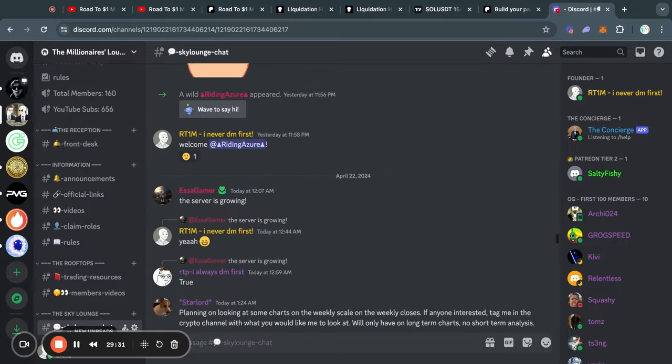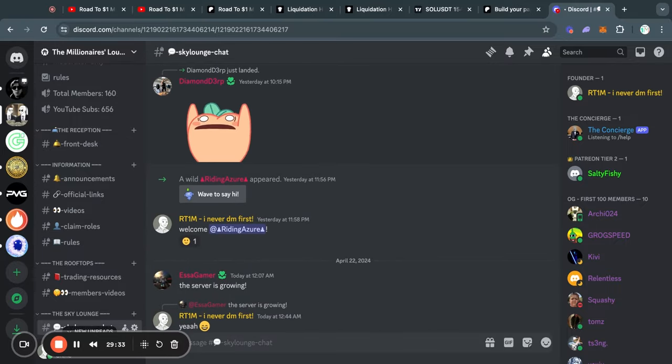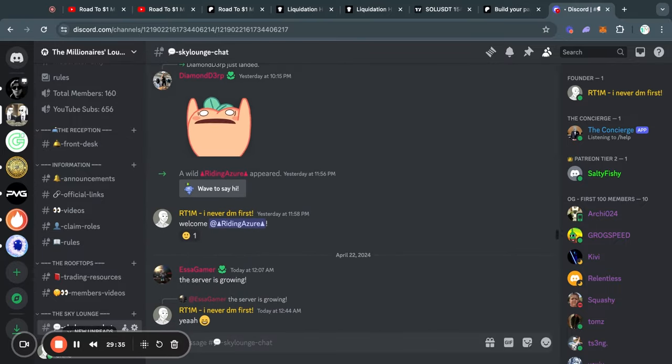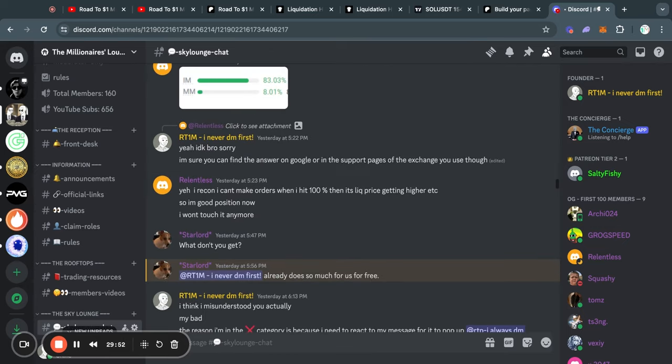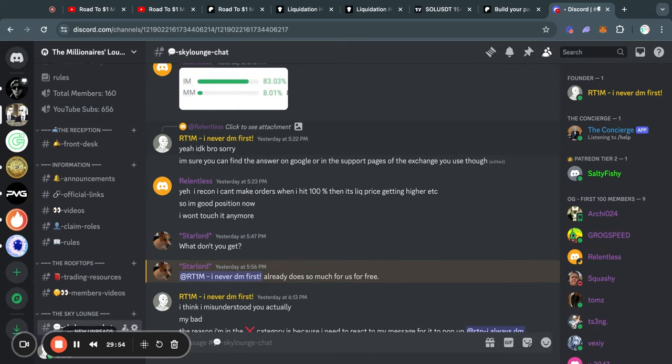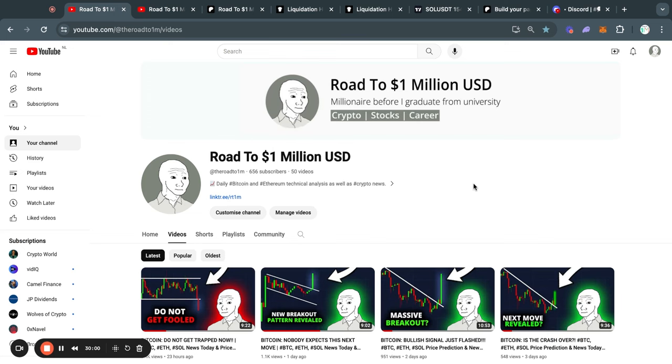If you are interested in joining a crypto community, regardless of if you are a beginner or advanced trader, I recommend you join my Discord server for free with the first link in the description of this video. It's a really chill community and I think you're really going to enjoy it — you can leave at any time. Thank you for watching and I will see you tomorrow in the next one.